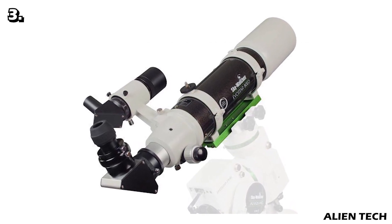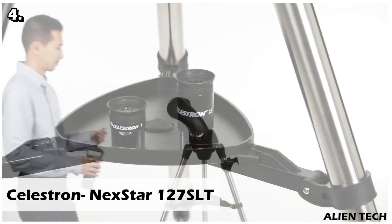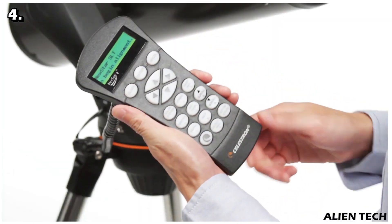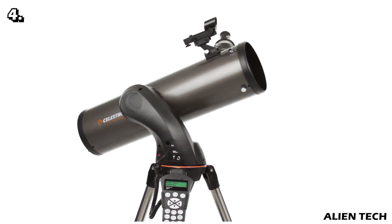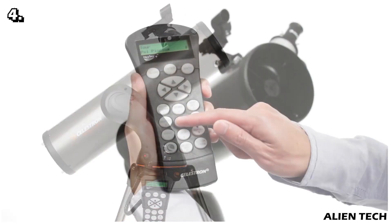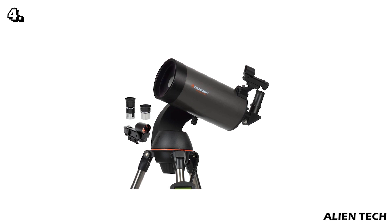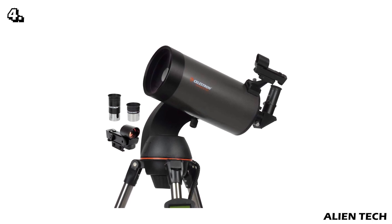Our fourth telescope is the Celestron NexStar 127 SLT. If you're looking for an affordable telescope to view the solar system and bright deep space objects, this is a great option. With a five-inch aperture Maksutov-Cassegrain design, it comes with two 1.25-inch Plössl eyepieces (9mm and 25mm), an accessory tray, red dot finder, software, and instruction manuals. It has a focal length of 1500 millimeters and an aperture ratio of f/12.